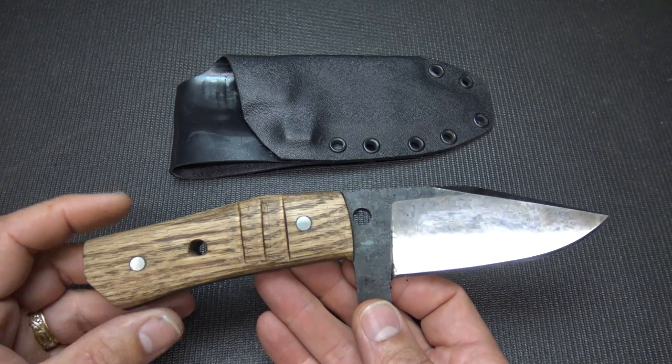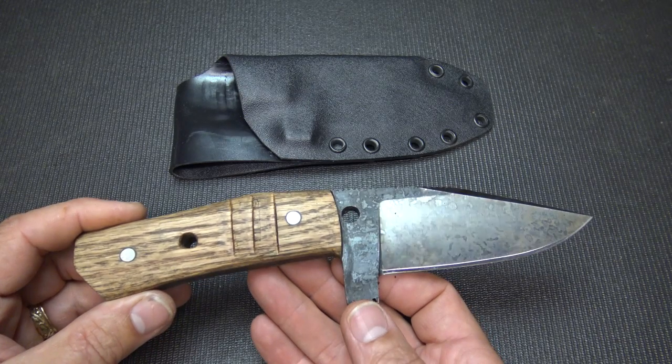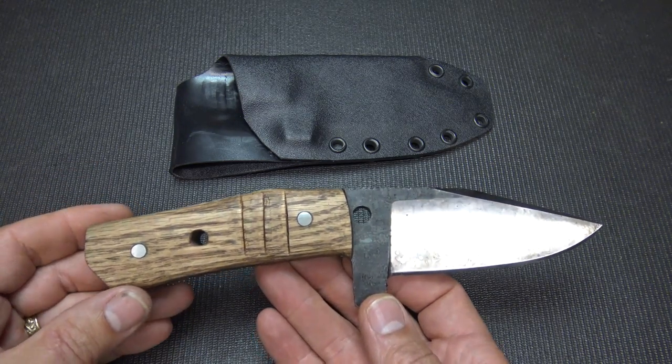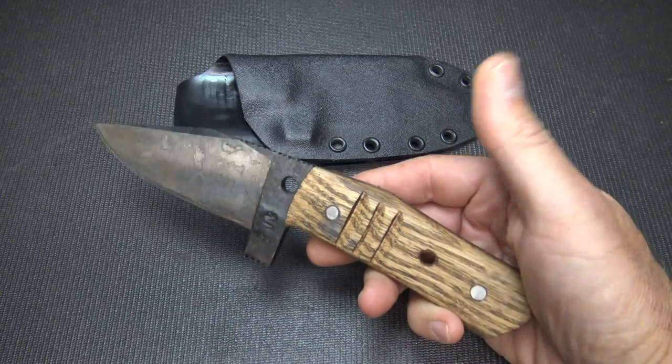When he got in touch with me, he was kind of down a little bit. I said, 'Hey, send me a knife, let's do a giveaway, and let's see if we can raise a little money for you.' I'll tell you about how we're going to do all that in a little bit.